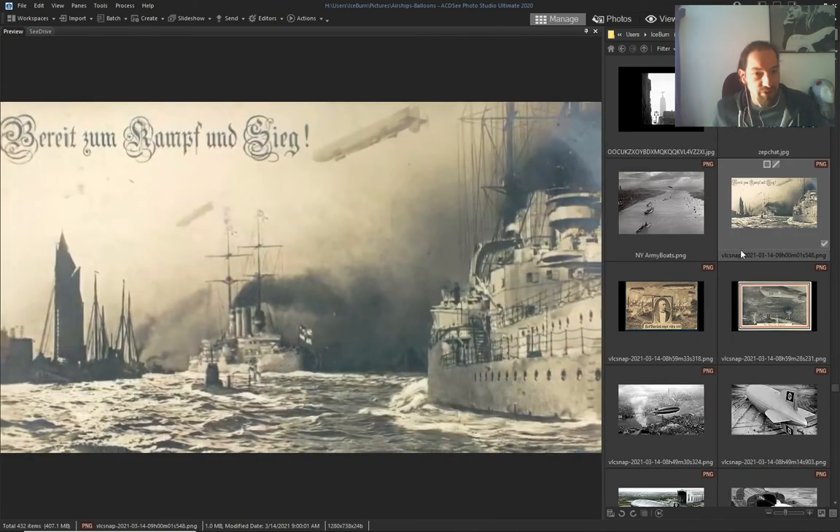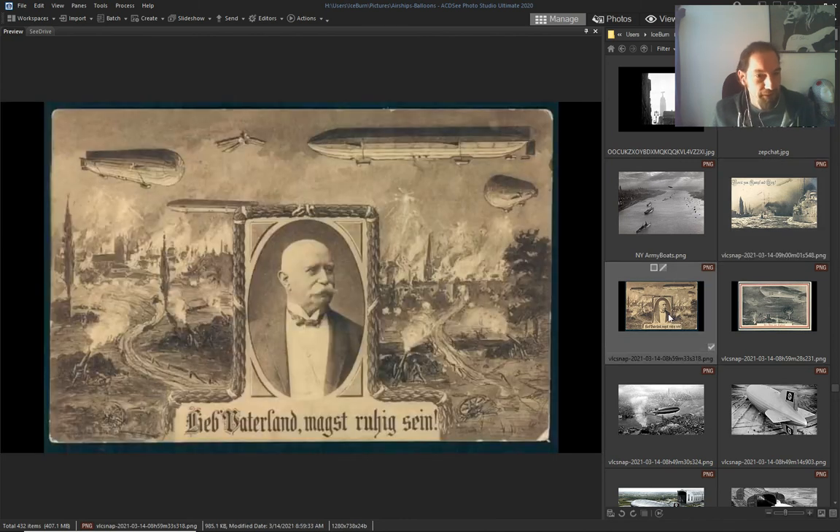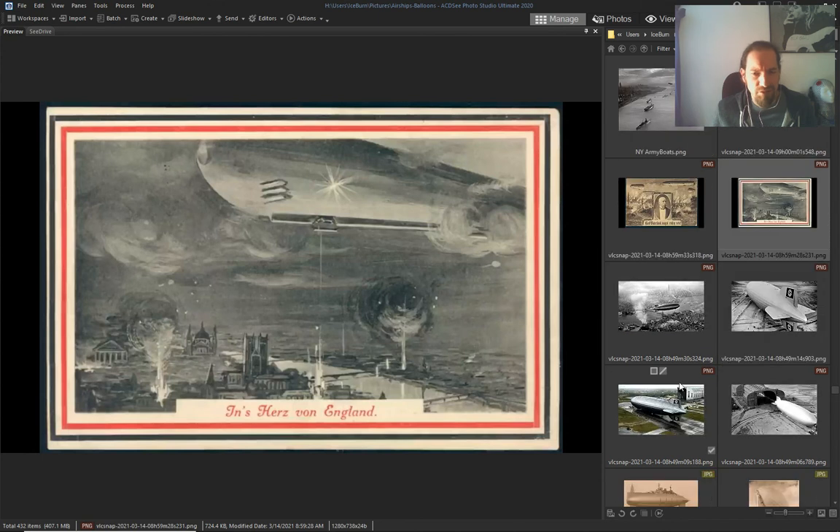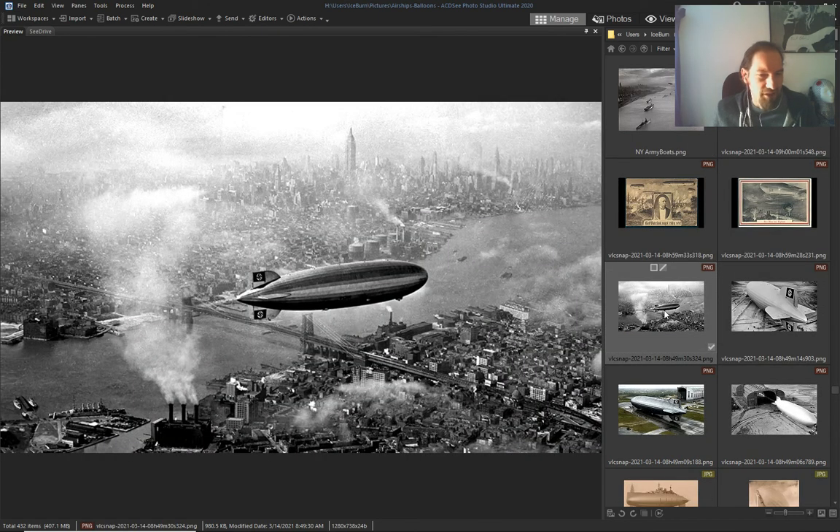And now the war starts — and they are bombing everything with airships. Everything is burning. What's going on? Airships dropping bombs.